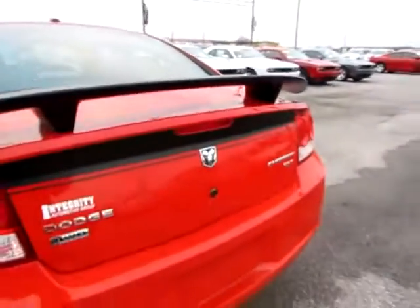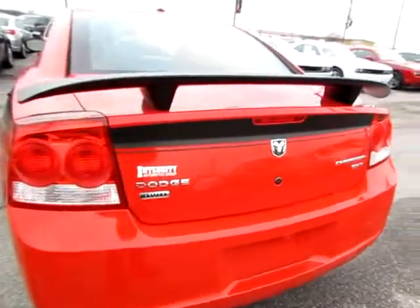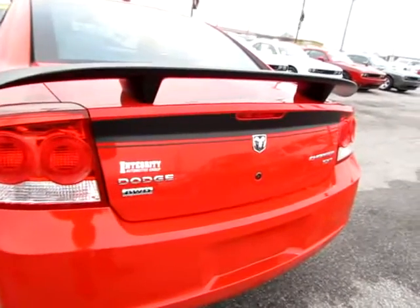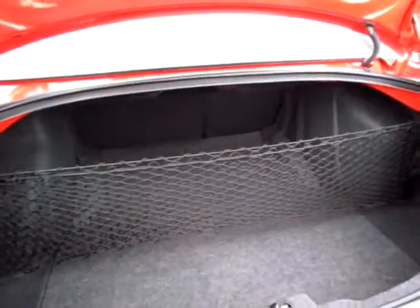Let me briefly pop the trunk. Notice the large cargo capacity. There's also a very convenient net in here, so things won't roll around.